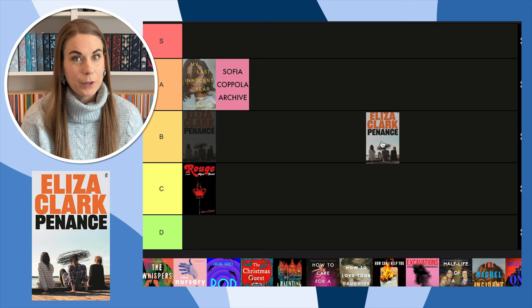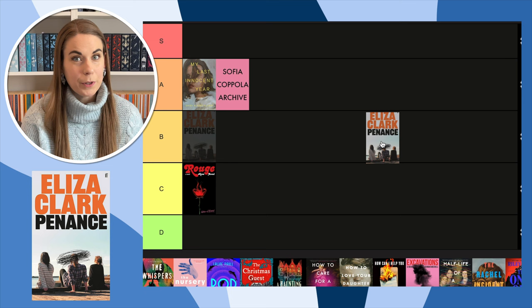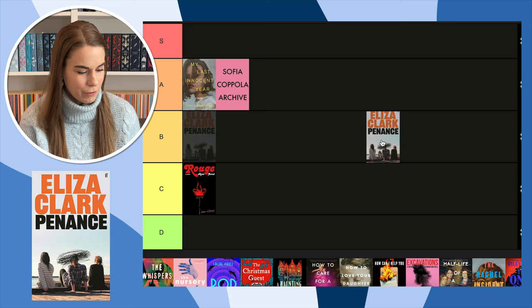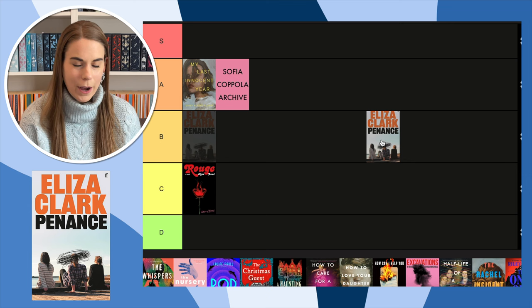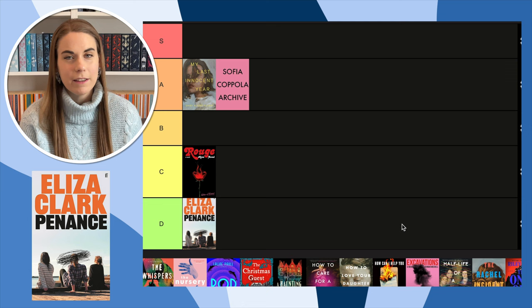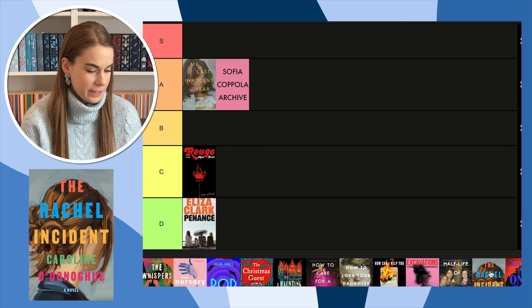Next, Penance by Eliza Clark. I really want to read this book — I've heard really good things about it — but this cover is a scandal. This cover is disgusting. I hate this cover so much; it's probably why I've delayed buying it. Why would they do that? They did Eliza Clark dirty. This is definitely a No — if I wrote this book and this was the cover they gave me, I would be pissed.